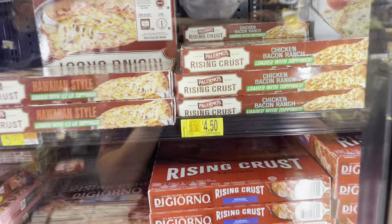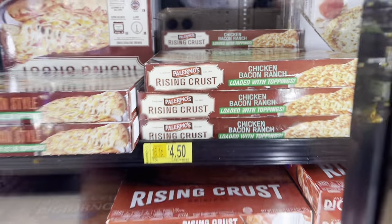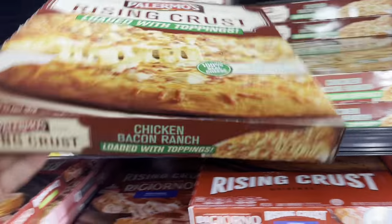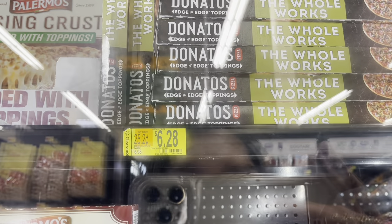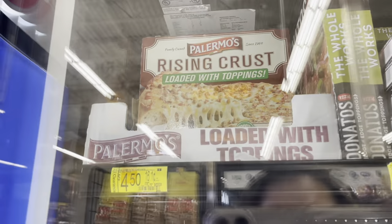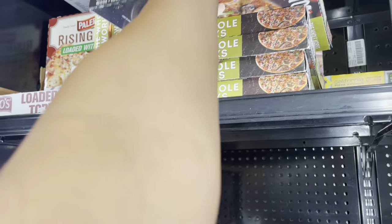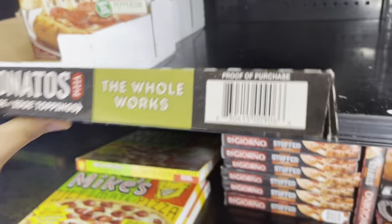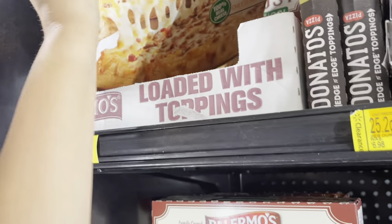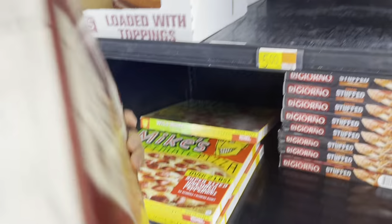The first thing I noticed here was the Palmero's rising crust — this is chicken bacon ranch, coming out to $4.50, was $5. Up here they also have Donato's pizza for $6.28, was $6.98, and another Palmero's for $4.50 with a different topping. There's also a bacon cheeseburger one for $4.50.